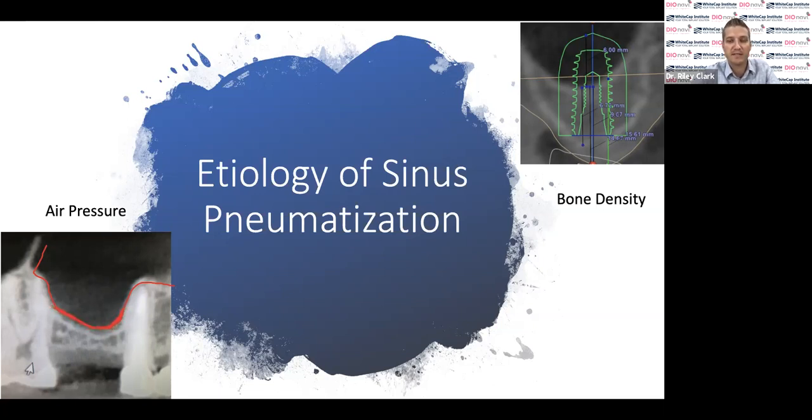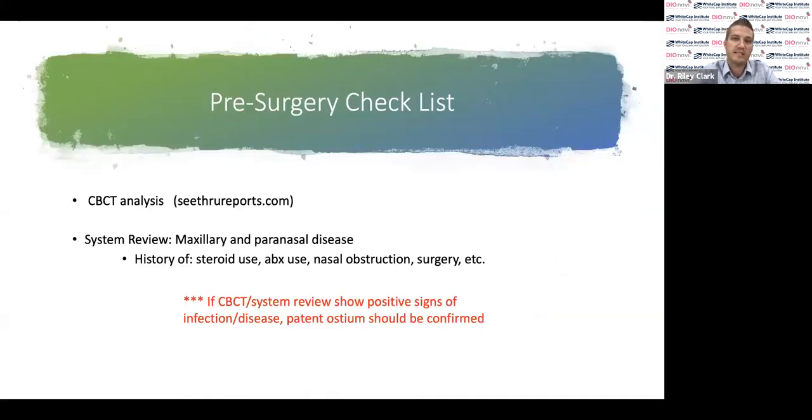When it comes to the sinus, it's probably bad practice to jump right into the clinical procedure without evaluating the CT first. What is the health of the sinus? Best viewed from a CT — not a Pano, not a PA — a CT image is the standard of care today before going in to do sinus surgery. If you ever need help reading a CT, I recommend seethroughreports.com, which has a great radiologist who can help interpret your CTs.